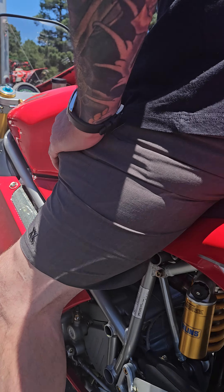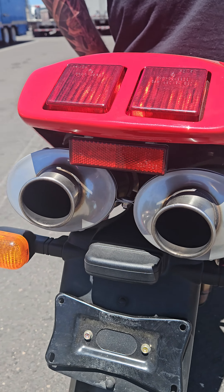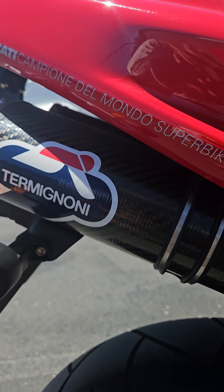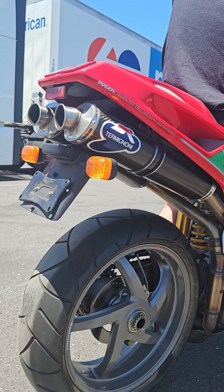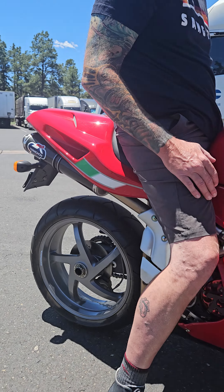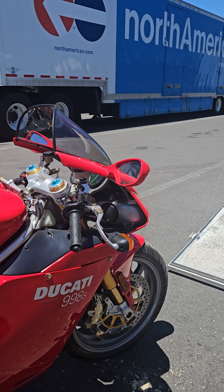What you're hearing is the symphony from a beautiful full Termignoni racing exhaust system. So deep, so basic. I love it. This bike is beautiful, it's gorgeous — it's like it's brand new out of the showroom floor. I have to make one good ride video with this and then just park it in the showroom and stare at it.